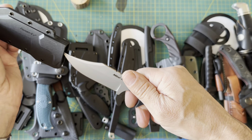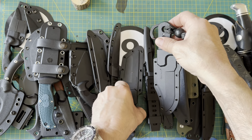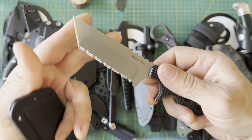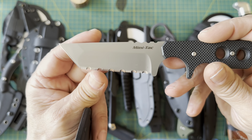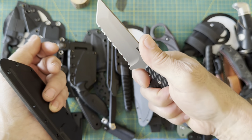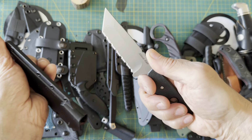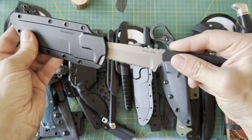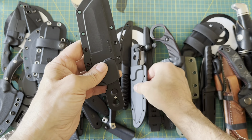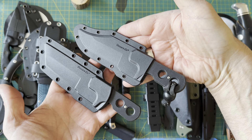I also have another Mini Tac — same thing but in the tanto, fully serrated. Everything I said applies here too. I would like it more if it were D2. Good solid retention, and both of these knives are really cool and not very expensive.